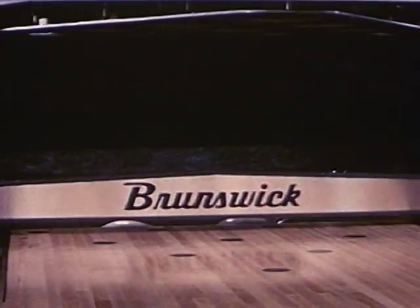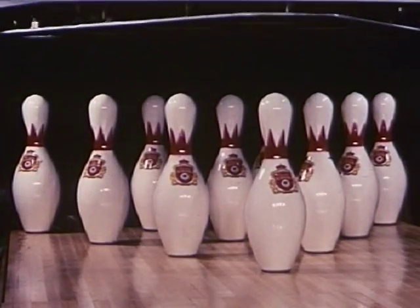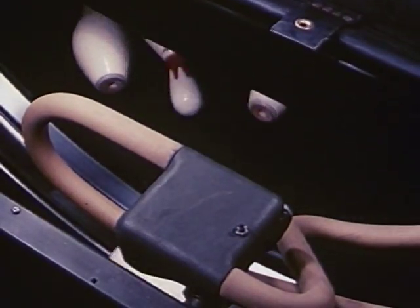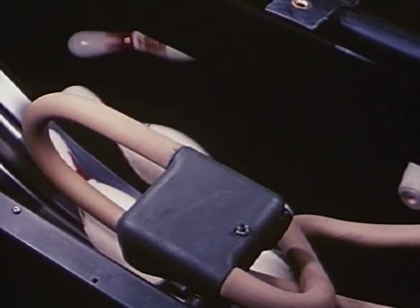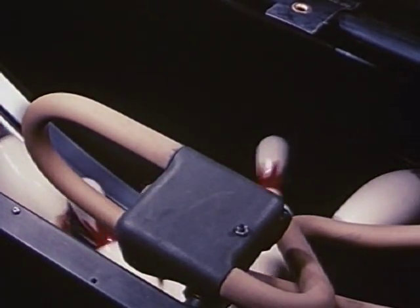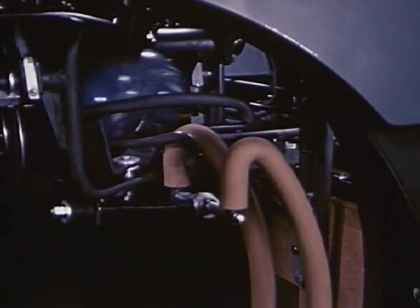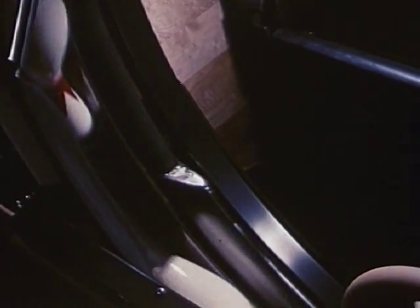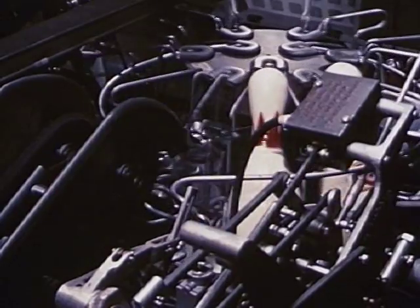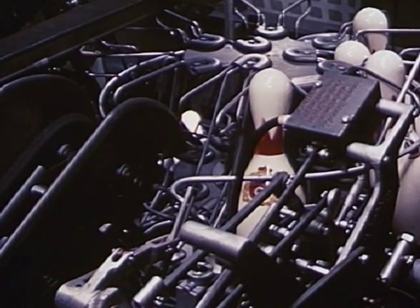Only the Brunswick Automatic embodies complete mechanical direction of the entire pin setting function with these exclusive features. Gentle rocking action of the pit conveyor moves the ball and the pins from the pit to the ball and pin elevator. The Brunswick Automatic is the only pin setter with an individual ball elevator for each machine, guaranteeing faster ball return and increased lineage. The pin elevator quickly removes pins from the pit, preventing excess jogging and wear. Brunswick's exclusive pin torrent ensures immediate spotting of ten new pins following each strike or second ball.